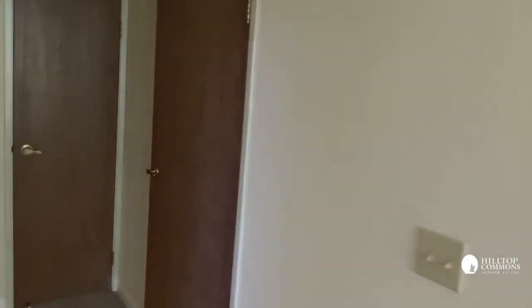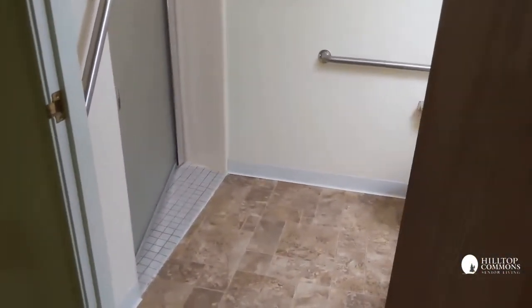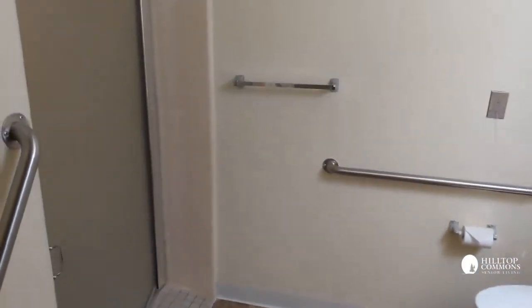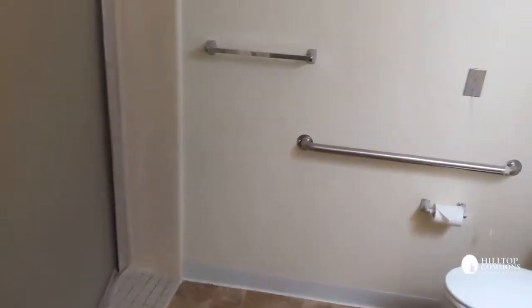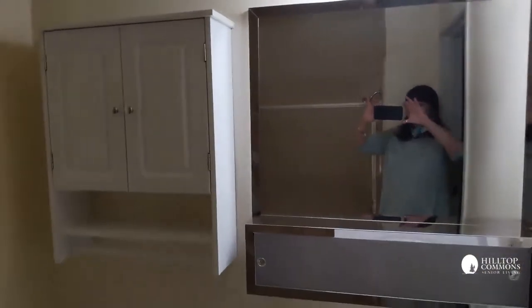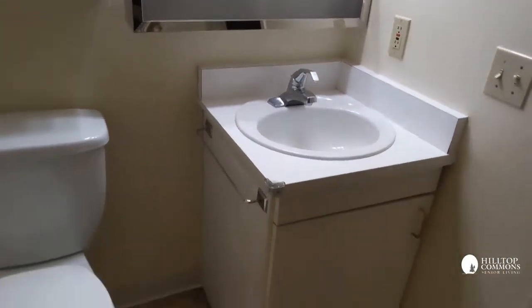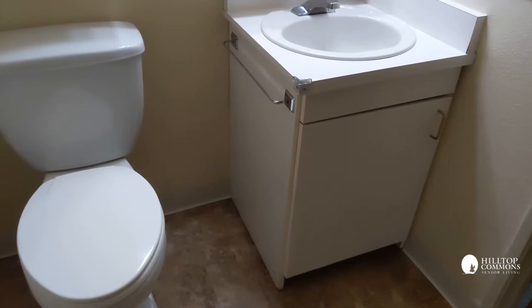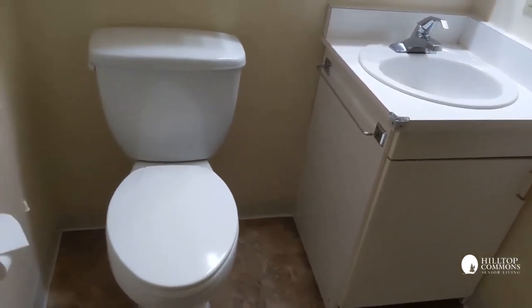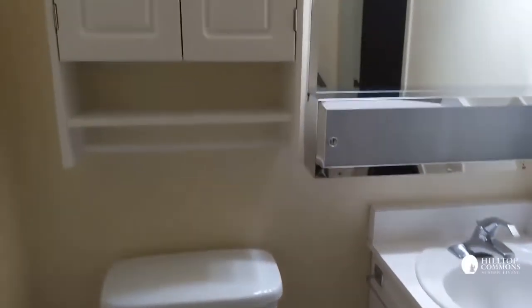Let's check out the bathroom. The bathroom has a beautiful floor and great emergency grab bars with an emergency pull cord. This particular apartment has some nice cupboards, a mirror, a sliding cupboard, and below the sink there's another cupboard. There's a small towel bar and a toilet that sits a little taller than most, making it easier to get on and off.